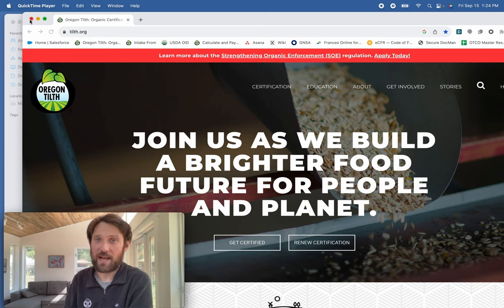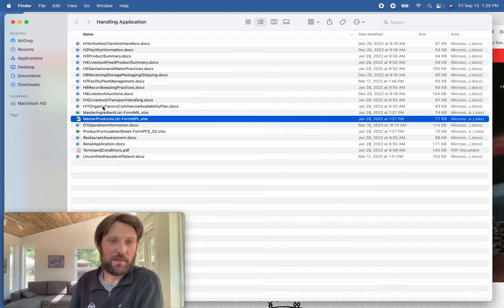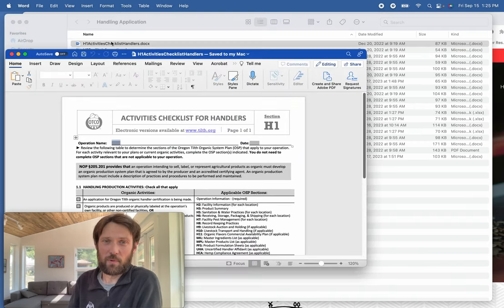If you have not yet received a packet with the handling application, please reach out to my team at the email provided earlier. Make sure the application you have is the most recent version — if we supplied it to you two years ago or more, check with us. Make sure your forms have the current year dated on the bottom.